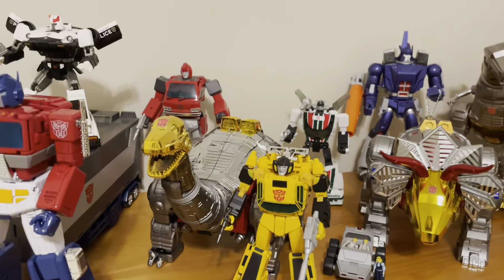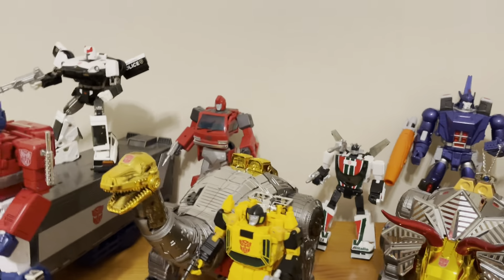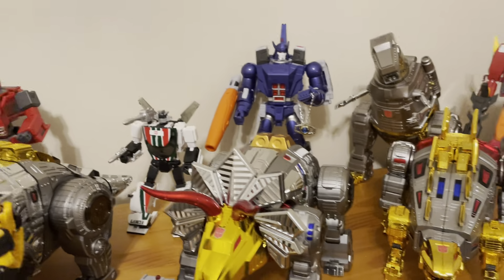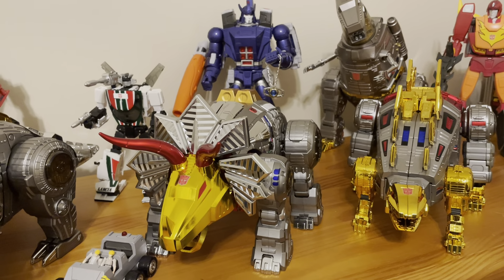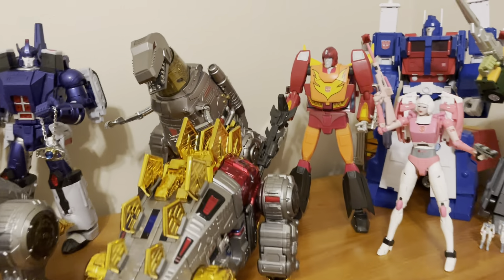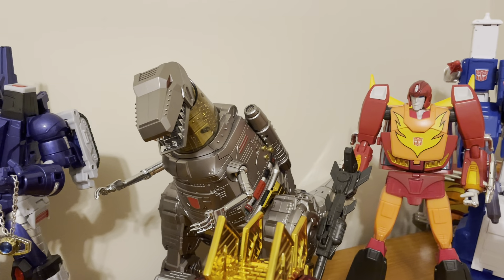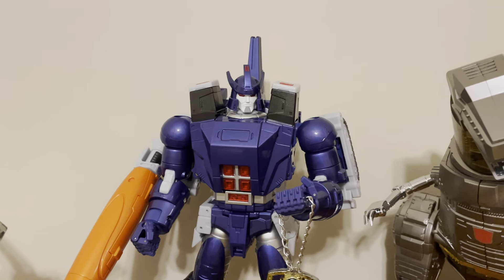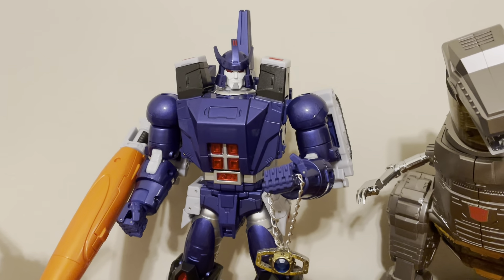And then you've seen my videos with the Gigapower Dinobots. We got Graviter, their version of Sludge. Grasser, their version of Slag. Gutter, their version of Snarl. And Super Auteur, their version of Grimlock. Then I've got Fans Toys Sovereign, the 16M movie version.